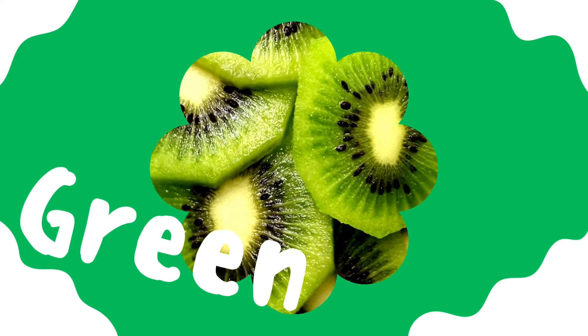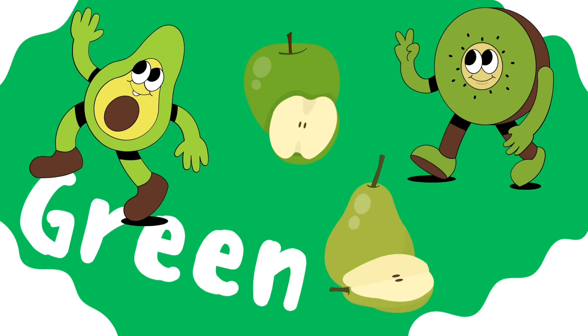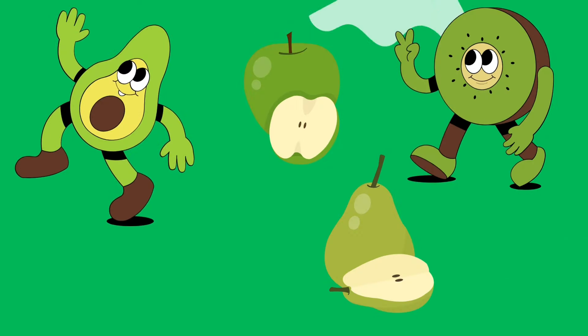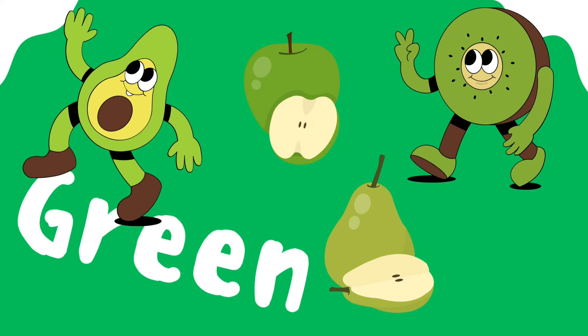Green. That's right, my friends — that's the color green. What fruits are green? Kiwi. Apples too. Pears. And avocado.